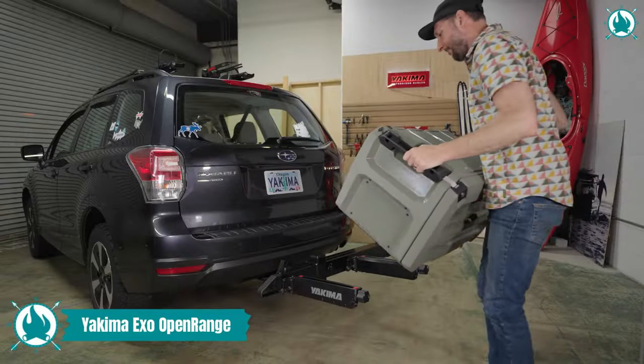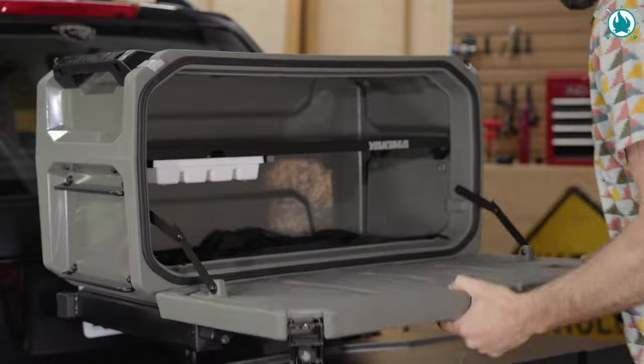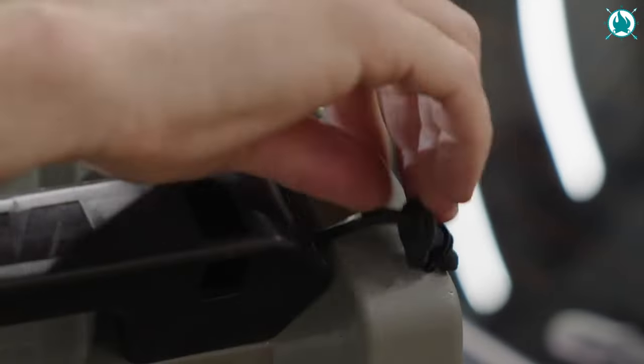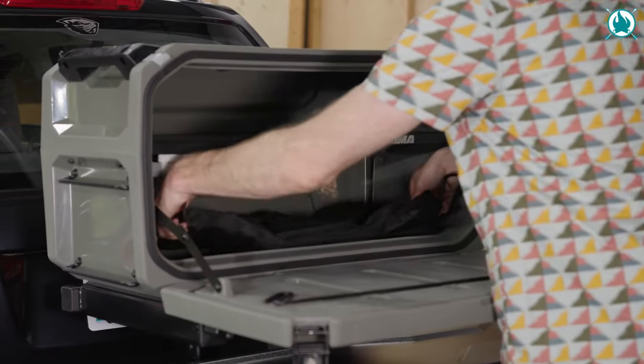Organize and store your camp kitchen gear with this all-in-one system, simplifying your effort so it's always ready to grab and go. The rugged, road-worthy box can seamlessly attach to the XO system for smooth transport to your campsite, trailhead, or ballgame.